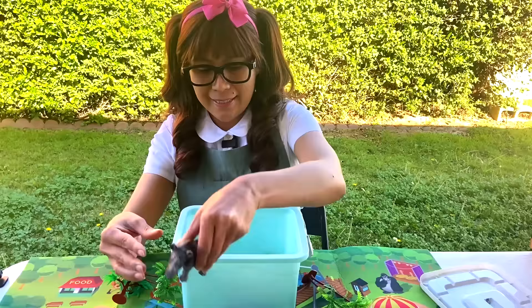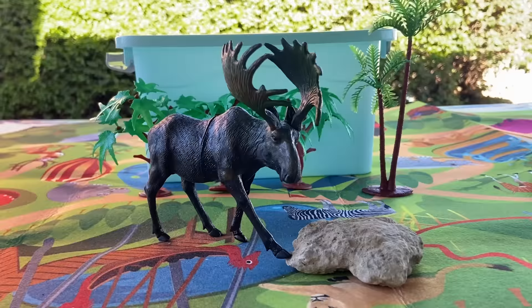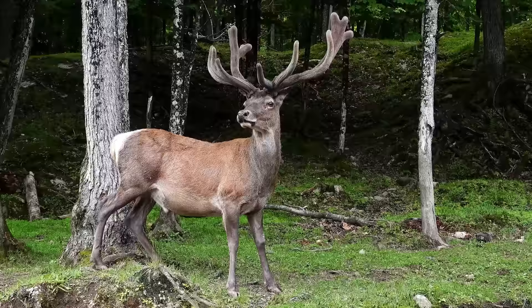And lastly, an elk! Wow! Look at the antlers! The North American elk can weigh up to 700 pounds and is one of the biggest deer species on Earth.